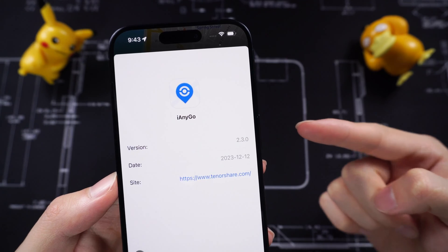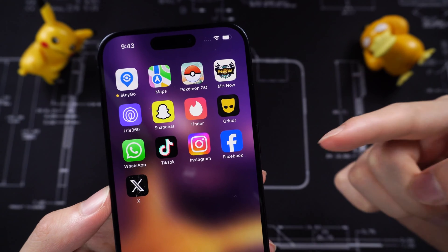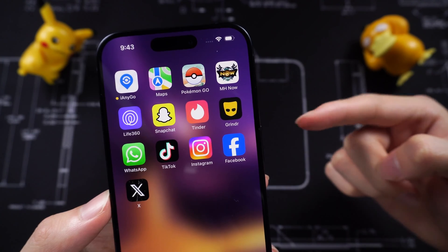iAnyGo can change location on many apps like social apps, LBS game apps, basically all the apps that show on my home screen, and any other apps that are related to location. You can use iAnyGo to change it. Now let me show you how to use it.